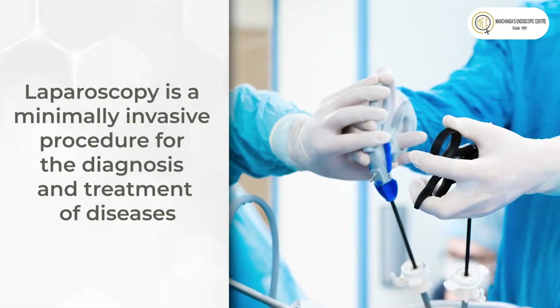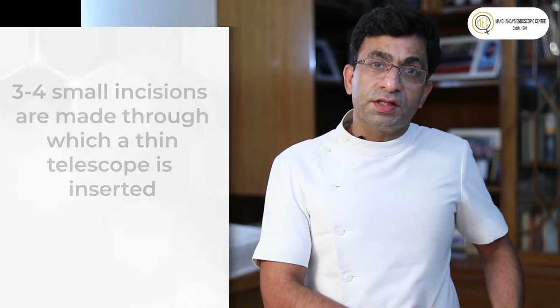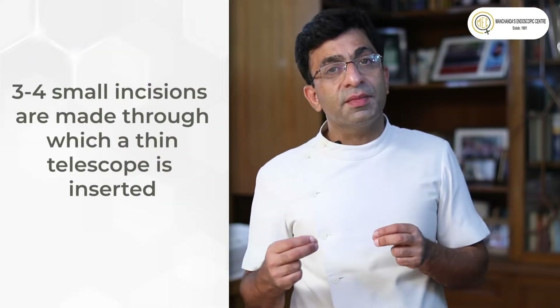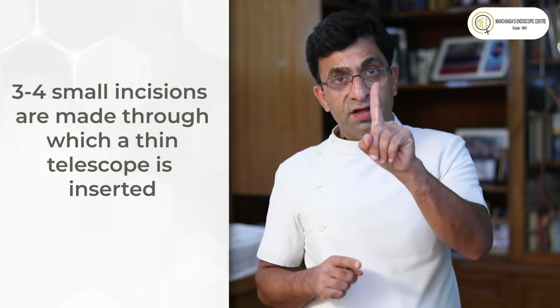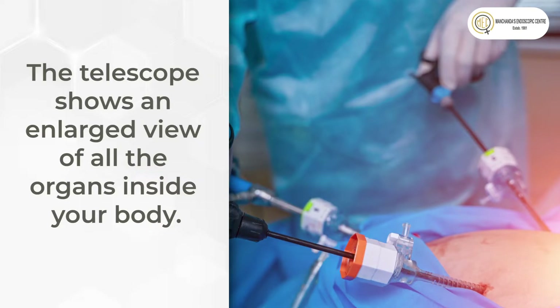Laparoscopy is a type of minimally invasive procedure done to diagnose and treat various conditions, especially in women. We make three small holes — one at the level of the umbilicus or navel, and two on the sides. Through these holes, a telescope thinner than a finger goes in. A camera is attached to the telescope eyepiece, throwing a picture on a screen so we can see all the organs inside. At the same time, we can treat any problem using instruments inserted through the extra holes.